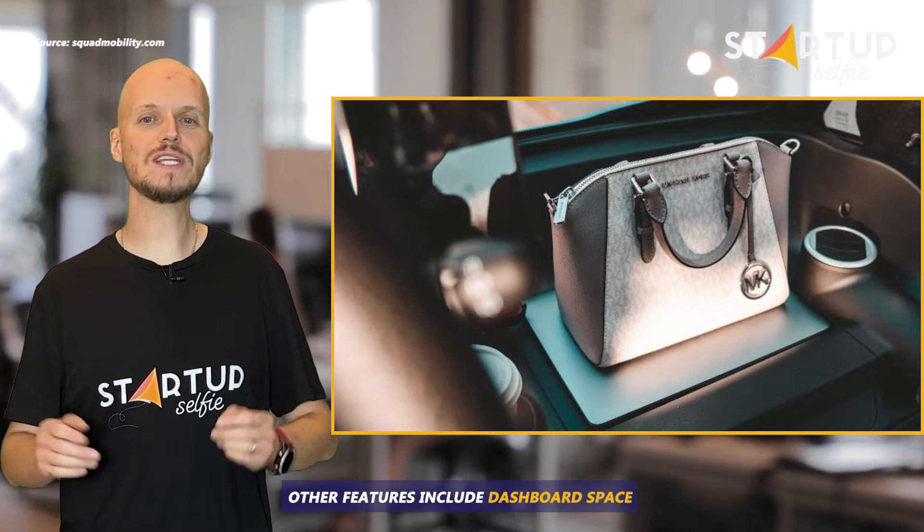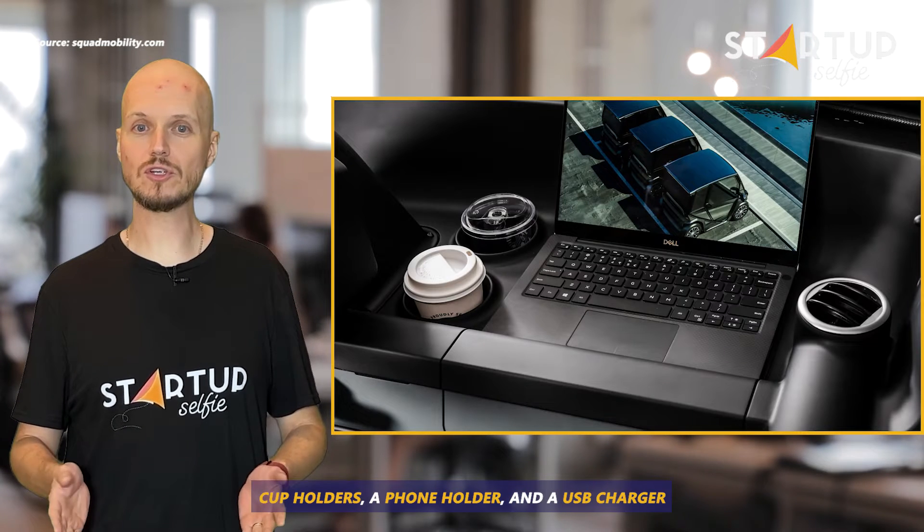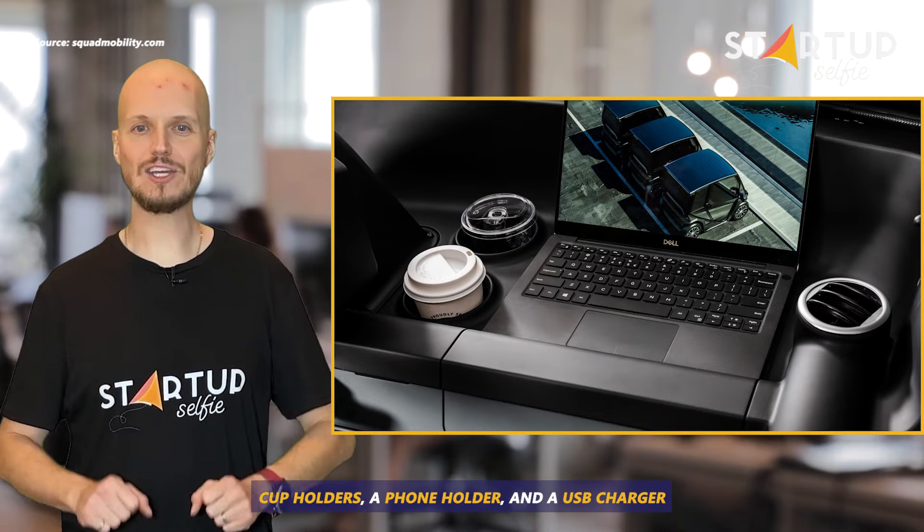Other features include dashboard space for your bag or laptop, cup holders, a phone holder, and a USB charger.